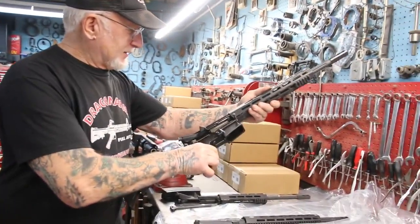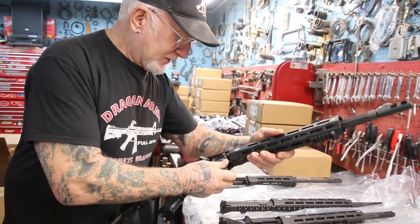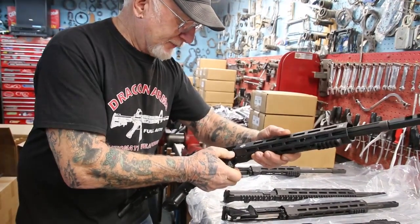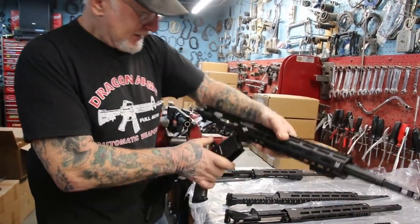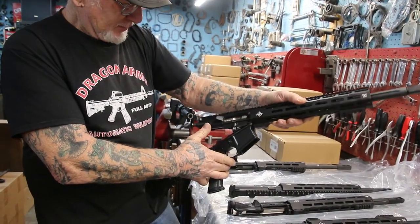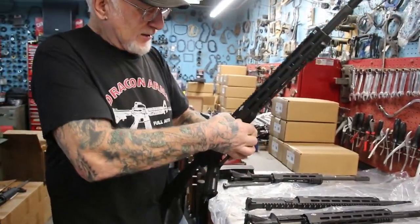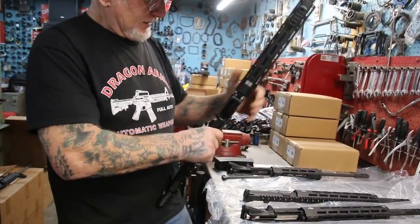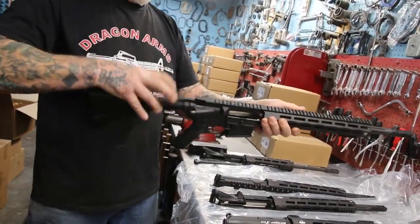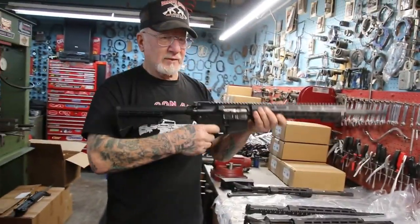All you do is get the receiver, push the front pin in first — like that — make sure this is down, see the trigger assembly. Now push the back pin in, make sure the front is in good, the pins are in, cock it, and it's ready to fire.